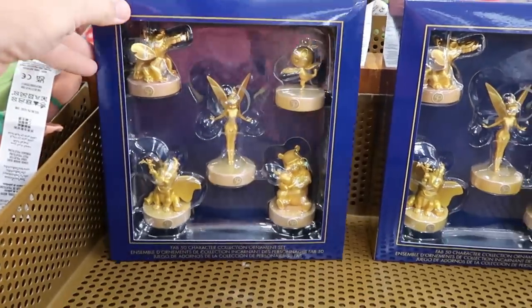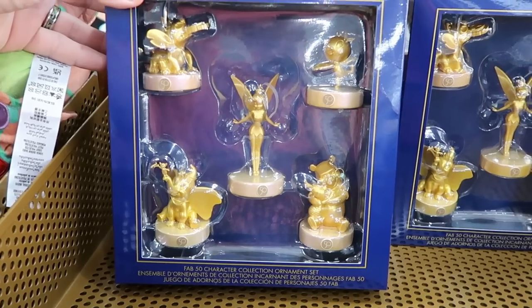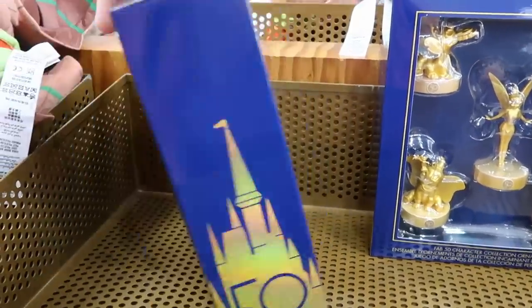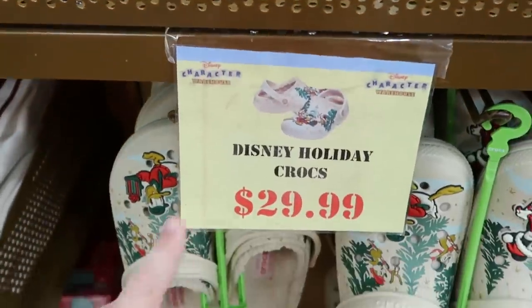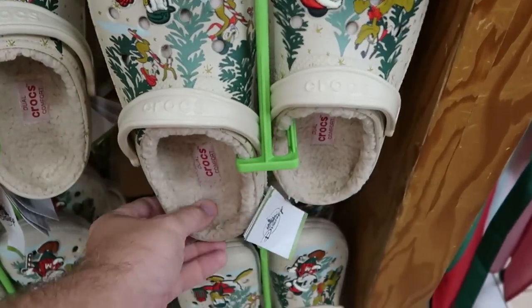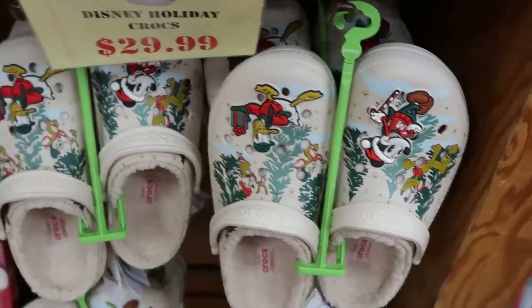Looks like they also got some of the 50th Anniversary Christmas ornaments — a really nice set with Dumbo, Winnie the Pooh, Piglet, Tinkerbell, Orange Bird, and Stitch. Originally $50, now $20. Right underneath they have Disney Holiday Crocs — the huge Donald Duck jibbitz on either side with Mickey Mouse. These are lined with Sherpa, very warm — $29.99.